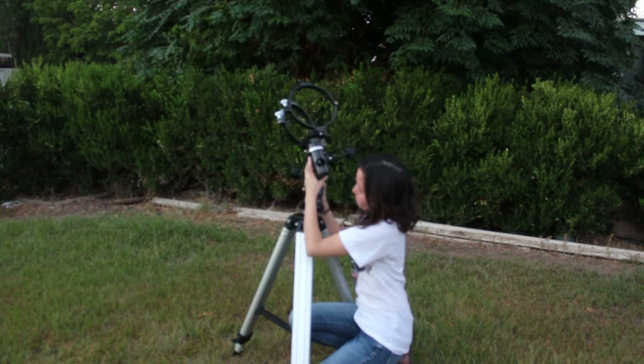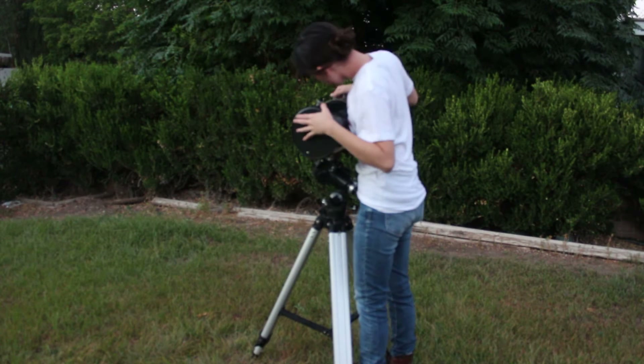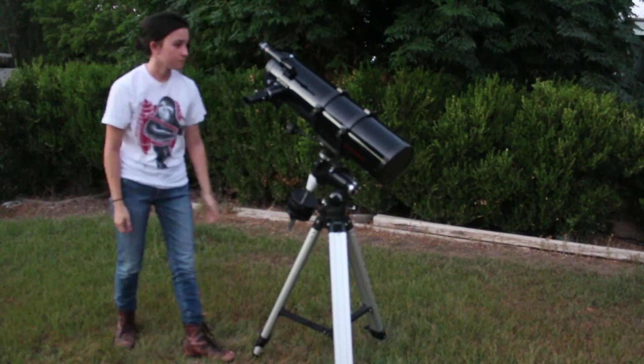We're going to scope out the terrain. So behind me here we've got my trusty telescope, Harvey. I call him Harvey. He is a reflector telescope, which means he uses mirrors to see into the deep darkness of space, and he's going to help us out today. A lot of people think that the best time to look at the moon in its full glory is in its full moon phase.